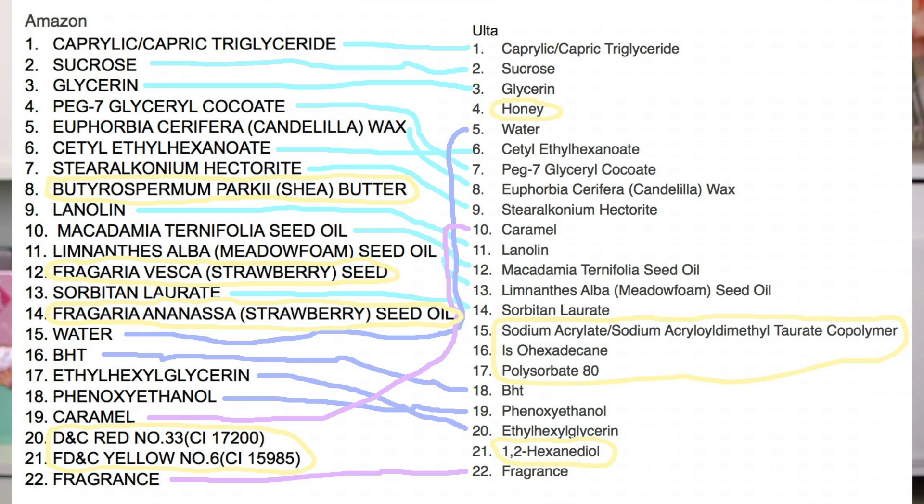I noticed something really weird: the iHerb ingredients and the Amazon ingredients were exactly the same, but the Ulta ingredients were different — they actually included less of some of these ingredients. I will put a comparison of the two lists next to each other so you can see. Honestly, if you're going to buy this, you definitely want to go either iHerb or Amazon. It seems like they've cut out some of the expensive ingredients for the Ulta version. I wouldn't buy it at Ulta — you're going to get more bang for your buck from Amazon or iHerb.